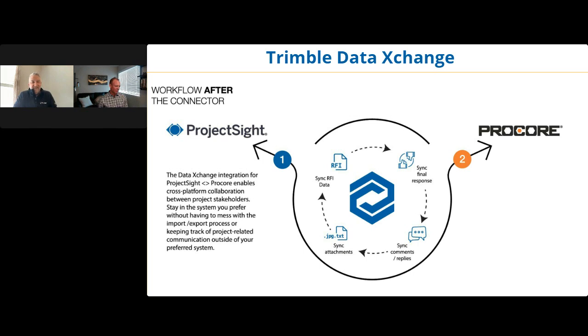The submittal workflow works in a similar way to the RFI workflow. One thing Greg and I are working on is meeting with the MEP space team within Trimble to understand what the integration behavior would need to be for a trade partner on submittals. Right now, the submittal is created in Project Site and transferred to Procore. If the integration needs different behavior, we would adjust that and put it on our roadmap.